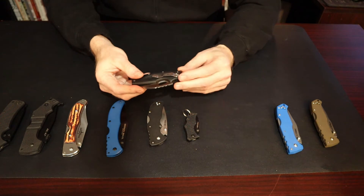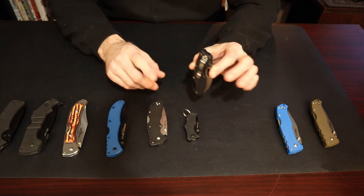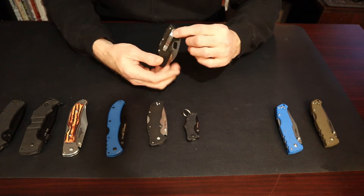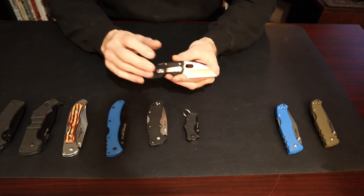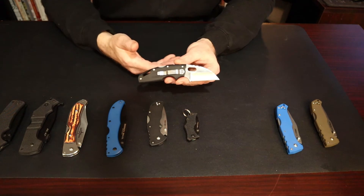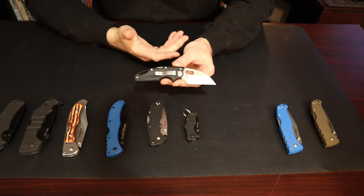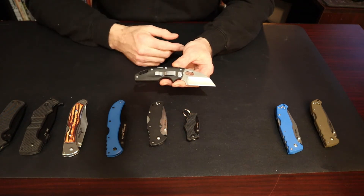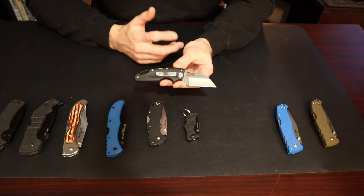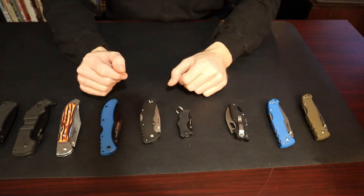The Tough Light has jimping on the back of the knife as well as on the spine of the blade. It features a really nice Tri-Ad lock so you don't have to worry about it. The only thing I don't like is that it's a tip-down configuration only — it does have left and right carry, but tip-down. This is not a self-defense knife; it's really a utility knife. It has a 2.5-inch blade and is hollow ground. For about $24, whether for your camping kit or everyday work, the Tough Light is definitely the way to go.